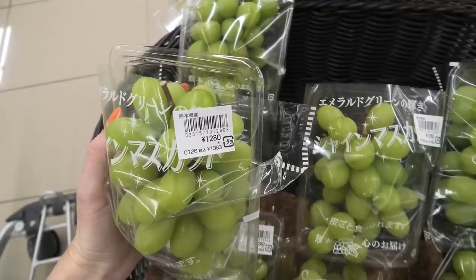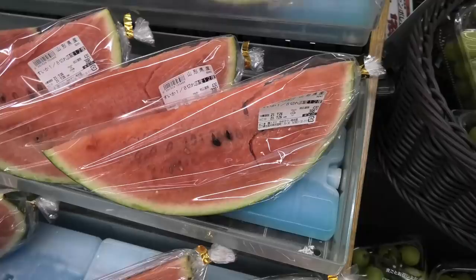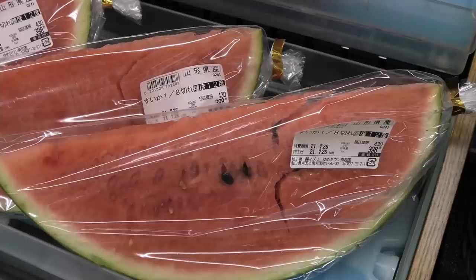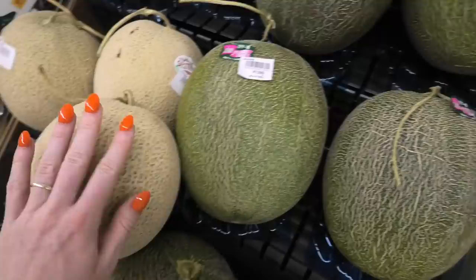These grapes — I've never paid this much for grapes. 1,280 yen, it's about 12 U.S. dollars. As you can see, it's not a huge amount. Each of these watermelon slices is about 4 U.S. dollars. It's about a sixth of a watermelon, which means a whole watermelon is gonna run you about 30 U.S. dollars. These cantaloupes are about 12 dollars and 50 cents each.